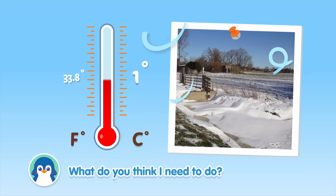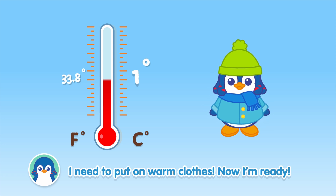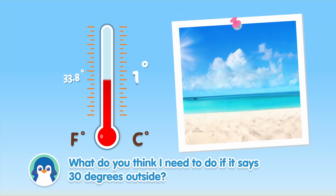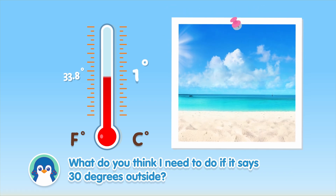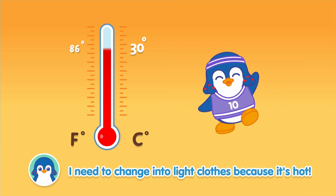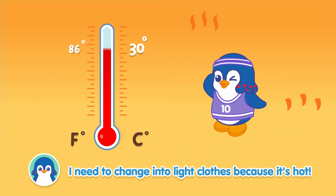What do you think I need to do? I need to put on warm clothes. Now I'm ready! What do you think I need to do if it says 30 degrees outside? I need to change into light clothes because it's hot!